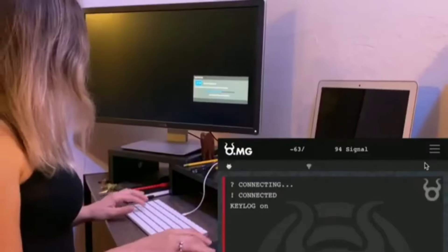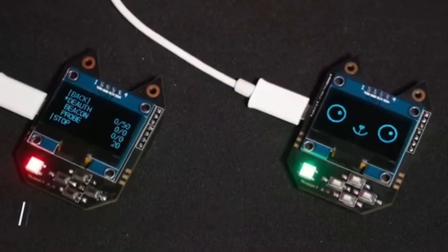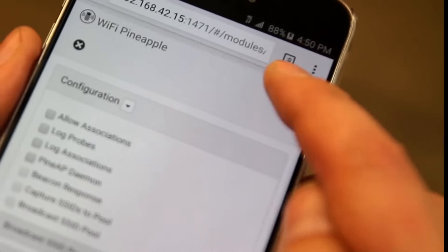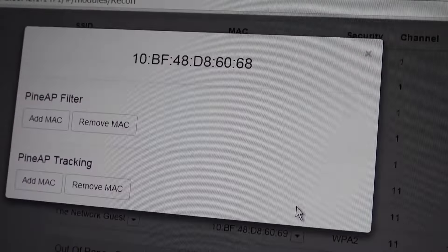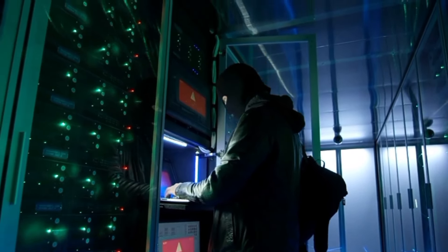By leveraging this device, users can gain practical insights into common security flaws in wireless networks, fostering a foundational understanding of cybersecurity principles. Whether used for learning or testing purposes, the Hacket Wi-Fi Nugget stands out as an accessible gateway to the intriguing field of wireless hacking, empowering users to develop essential skills in a controlled and educational environment.